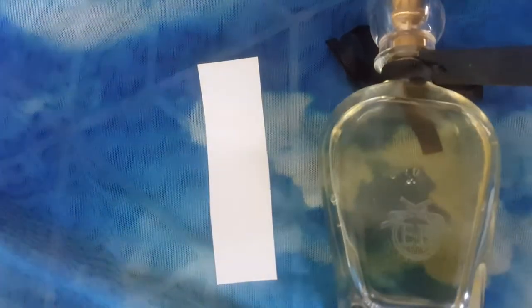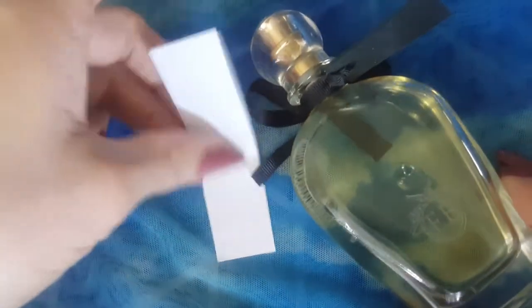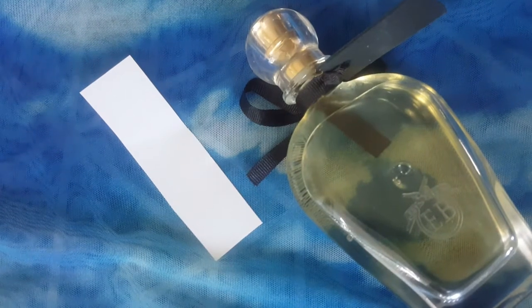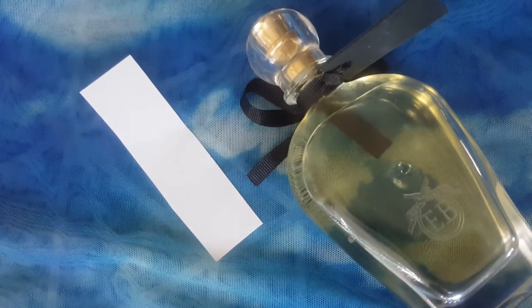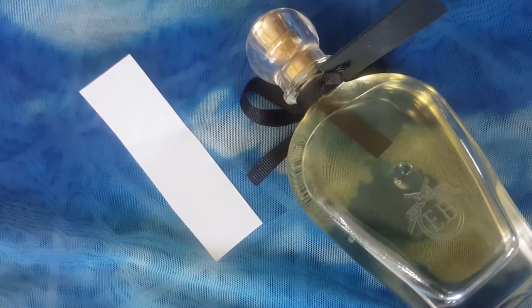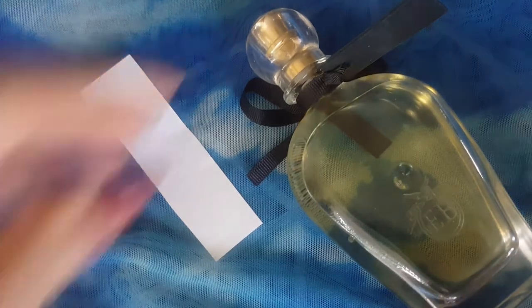Hi guys, thank you for clicking on this video. This fragrance I'll be talking about today is kind of underrated. I don't see a lot of stuff on YouTube about it, so I don't anticipate getting a lot of views from this, but I figure I'm just going to make a video because I haven't seen a video that is solely about this fragrance and I feel like it's really underrated.